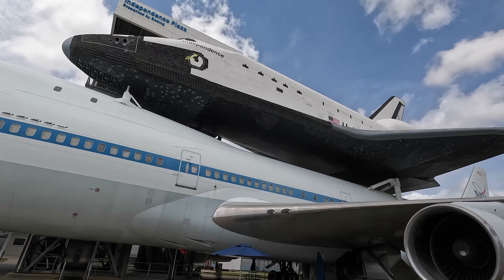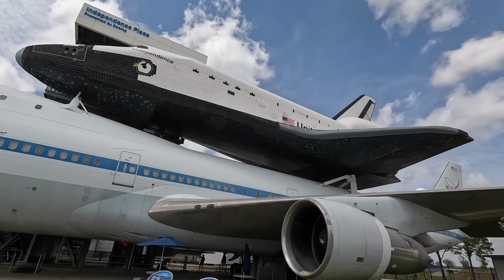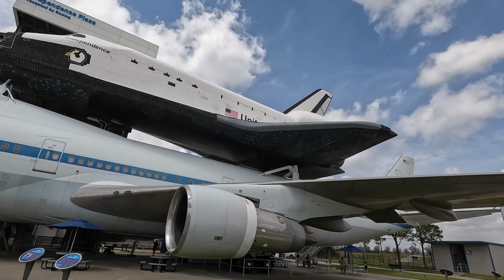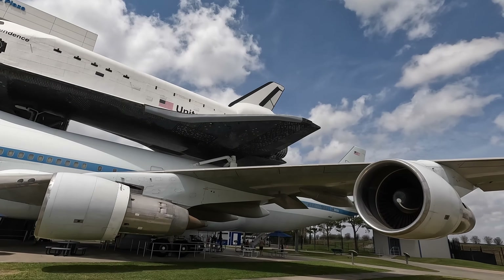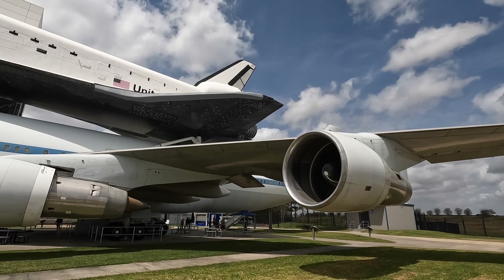You'll see mounting struts on top of the 747 that connect with the orbiter via the very same attachments that were connected to the external fuel tank for launch — you can see that closer up in my shuttle tour video. It's a Boeing 747-100, so there are two engines on the port side wing, and we're going to have a closer look at them.